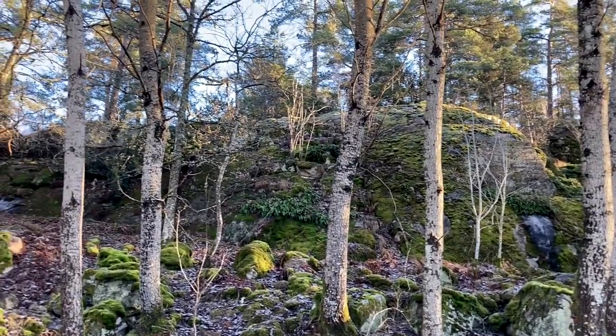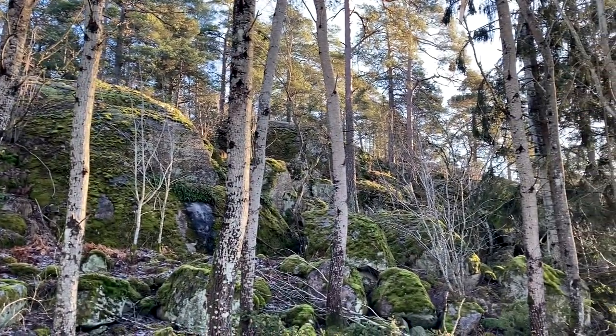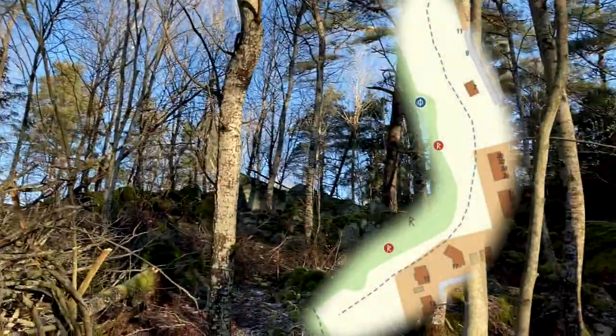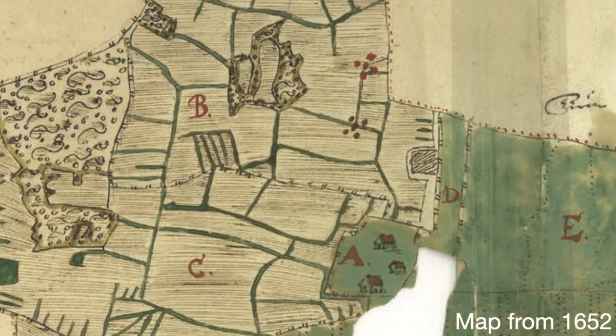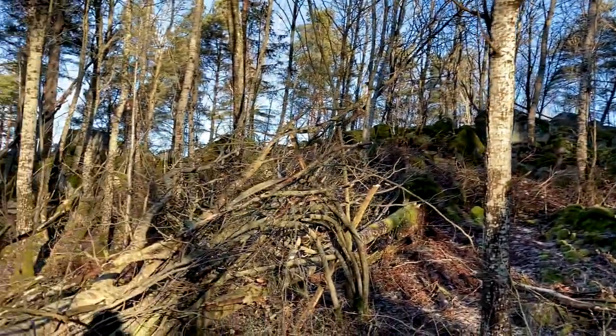Nobody knows what buildings were up here — there are no remains left, only remains around this area, and those remains are often newer. The stone strings match with the map of the 1690s, but on the map of 1652, the stone string doesn't match. So therefore we can conclude that the stone string on the east side would have been built somewhere between 1652 and 1690.